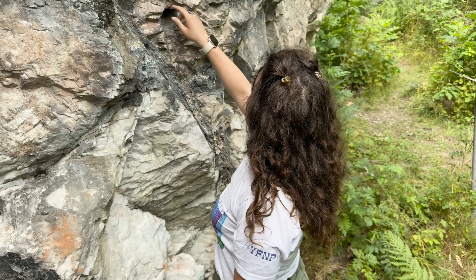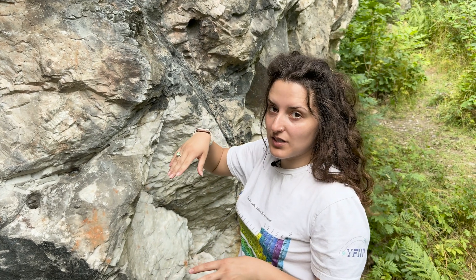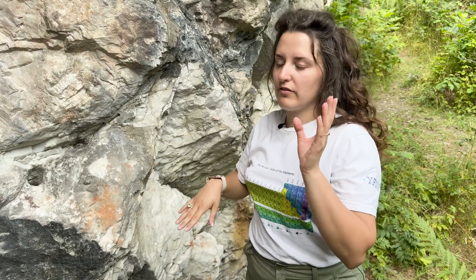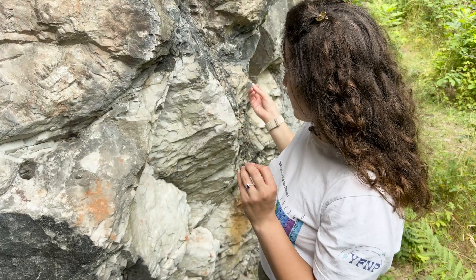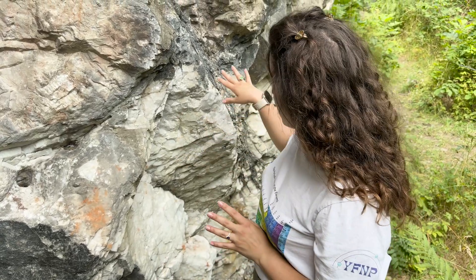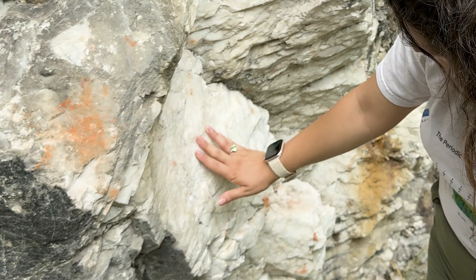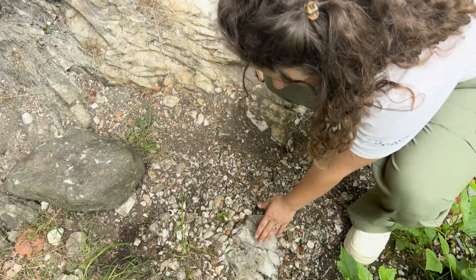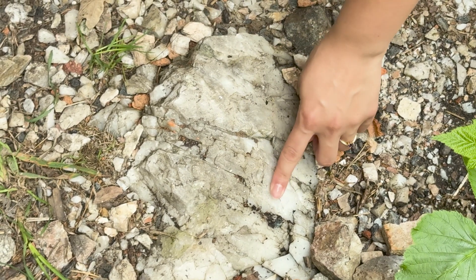We can see different holes here that the miners probably used to break down and extract these rocks. We can see different shades — both feldspar and quartz were mined from this mine. The more dull rock is feldspar, and when it's a little bit more glossy and moist, then it's quartz. You can see it down on the ground — it has an almost oily finish. That's quartz down here.